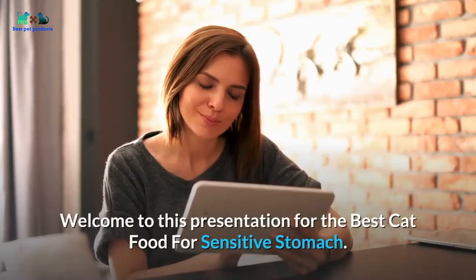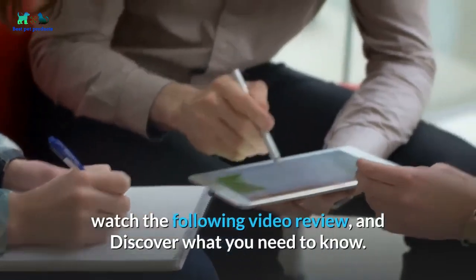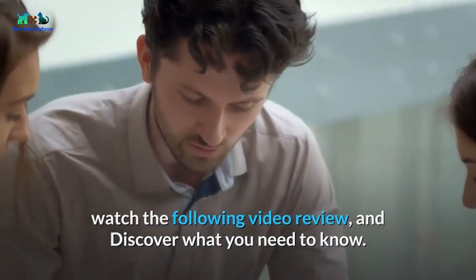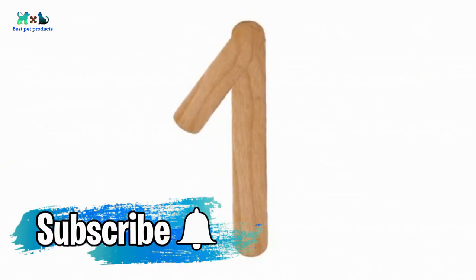Welcome to this presentation for the best cat food for sensitive stomach. Watch the following video review and discover what you need to know. Here are our top 5 picks for best cat food for sensitive stomach.